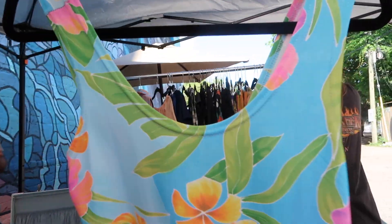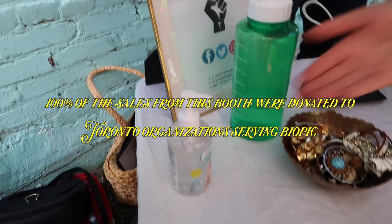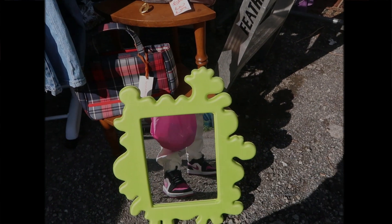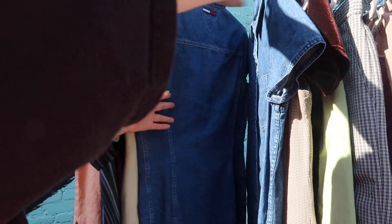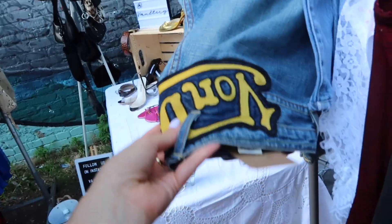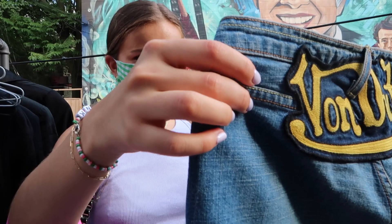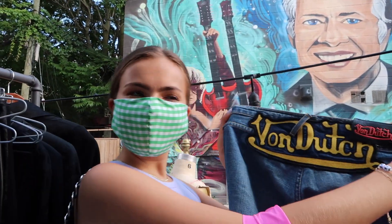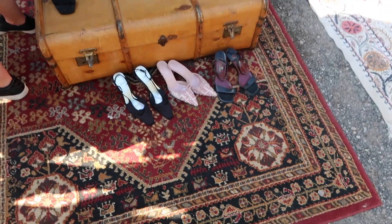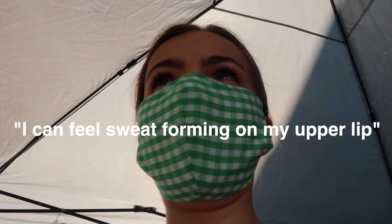I love this — I'm very neat. Where will I wear it? I do not know. I needed a new summer dress. There are the cutest things here. I can feel sweat forming on my upper lip — it's not cute.